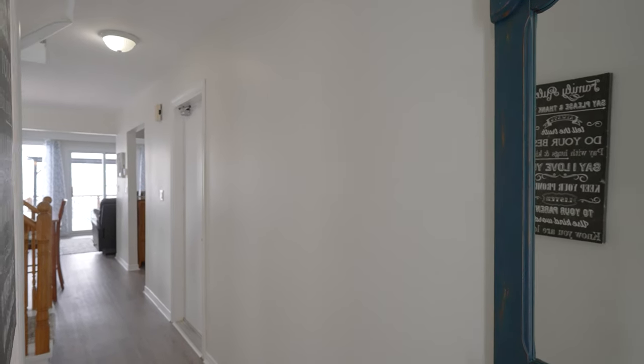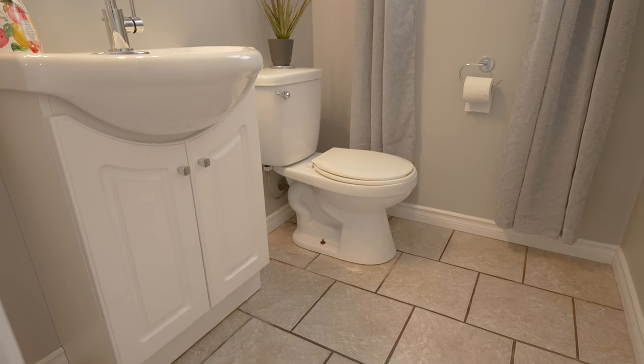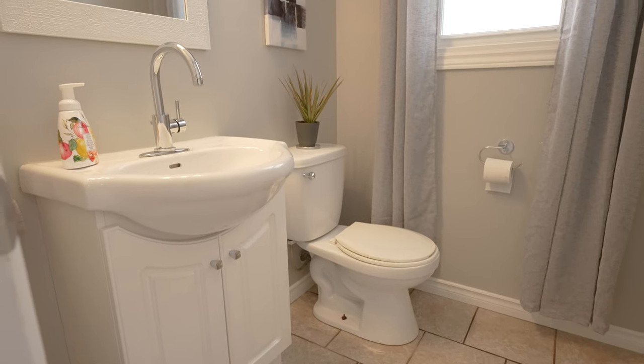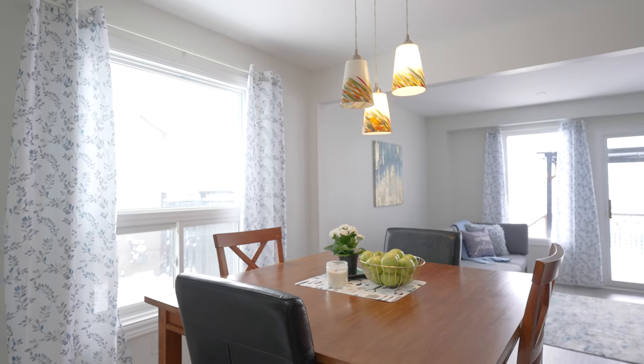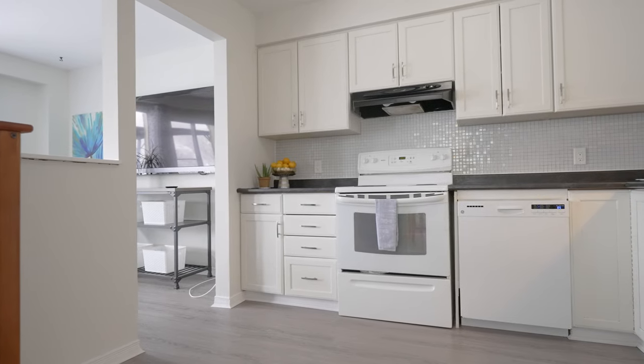As soon as you enter the foyer of this home, one can see that there is pride of ownership. The powder room is conveniently located off the front foyer — perfect size, clean and practical. The open concept main floor layout has large windows that invite the natural outdoor light to flood in.